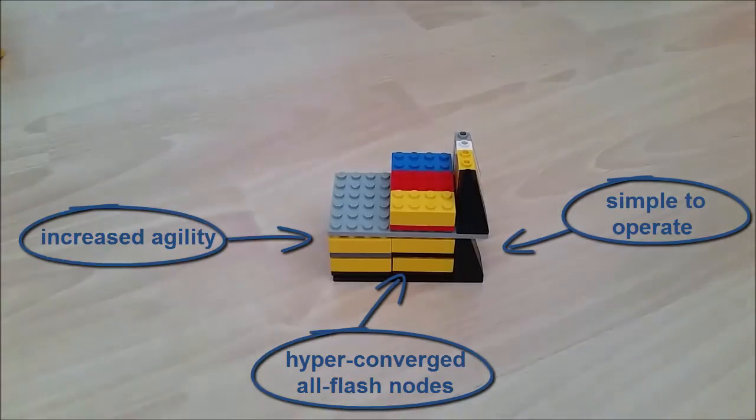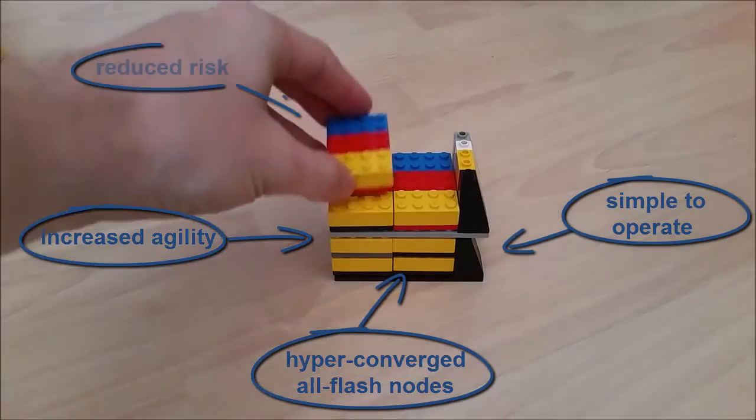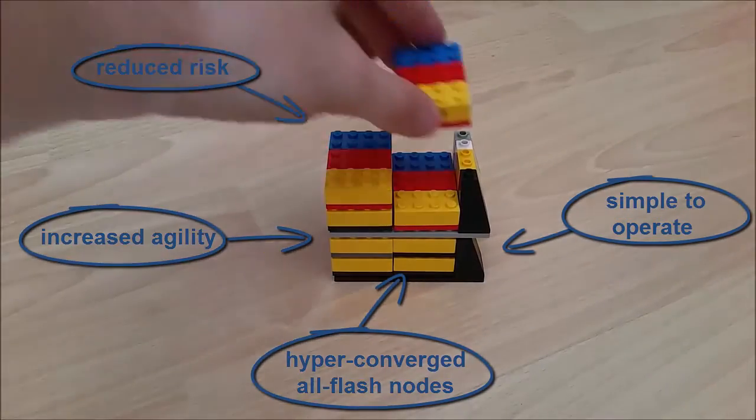VxRail can scale in increments of single nodes, with a minimum of four nodes to start, and therefore allows for a much lower risk and growth on demand.